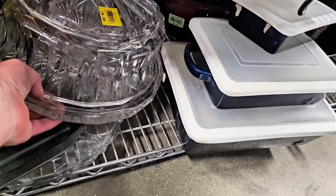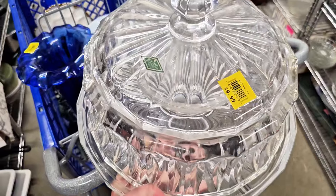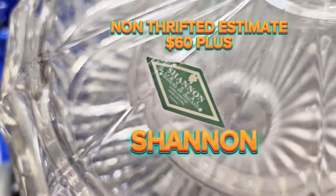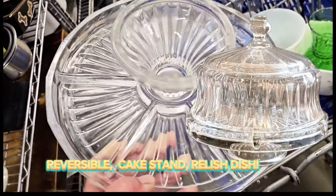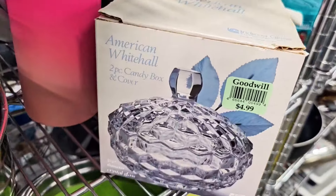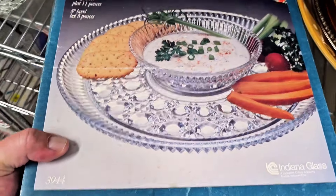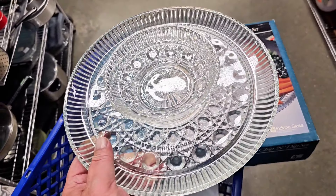This is Shannon Crystal — it is extremely heavy, and it is $9.99. I cannot believe it has a sticker on it; it is gorgeous. Let's take the dome off — look at the interior of that. I love that, so useful, so beautiful. Definitely grabbing that. American Whitehall in the box for $4.99 — it is in there! Here's another box item — by Indiana Glass, $6.99. Look at that beauty.